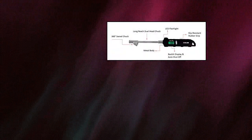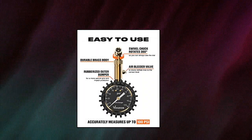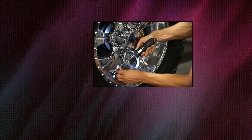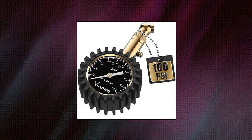Vondior 100 PSI Tire Pressure Gauge — easy as 1, 2, 3. Mechanics advise checking your vehicle's tire pressure weekly, but it's quite inconvenient to run to the garage or gas station regularly just for that. The Vondior gauge's large dial with swivel valve hookup makes it easy to measure air pressure at any tire angle. Simply attach it to your tire's air valve — no need to hold it steady, no need to look at the gauge — and the pressure will show instantaneously.